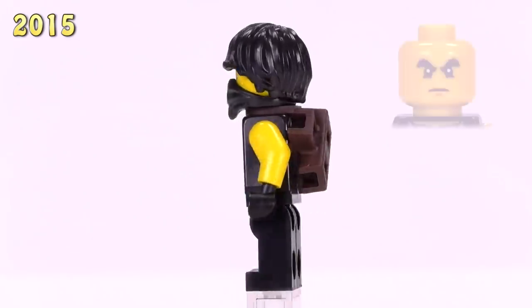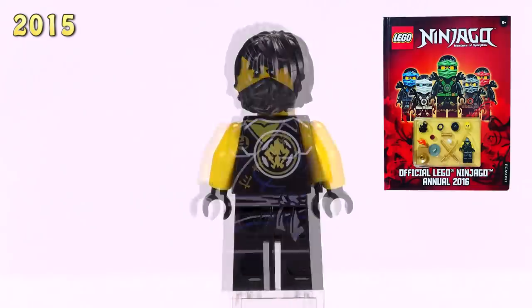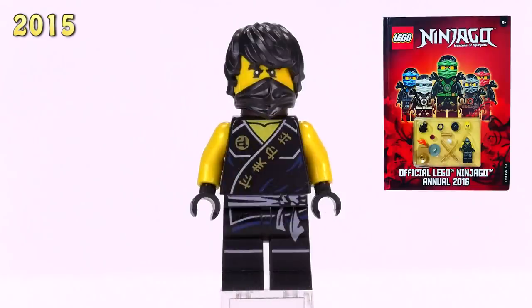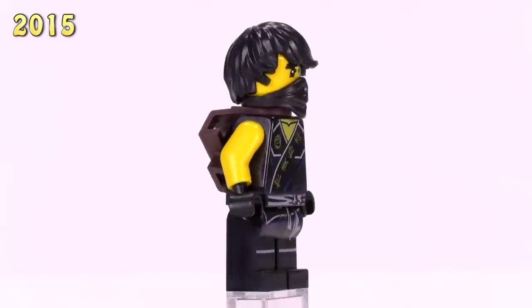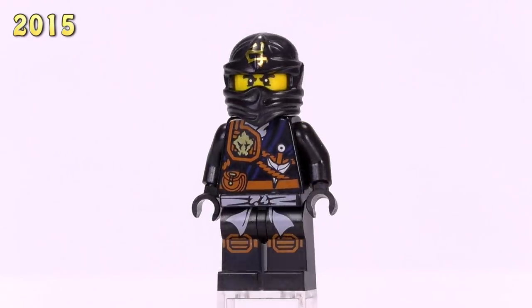The same version of him appeared with a scabbard on his back, and his appearance was in the official Ninjago Annual 2016 - technically it came out in Dutch in 2015, which is why he counts for this year.